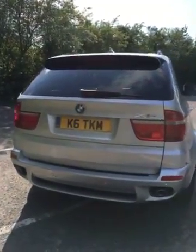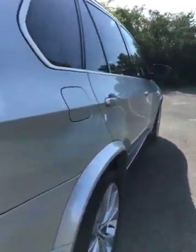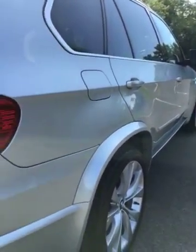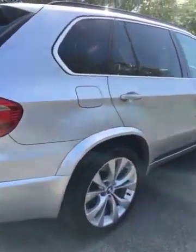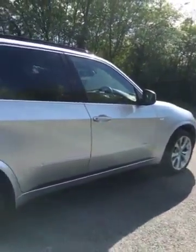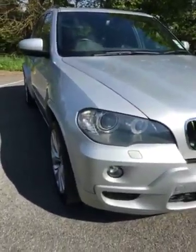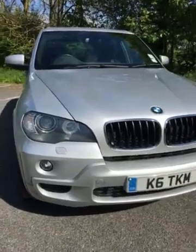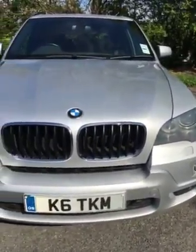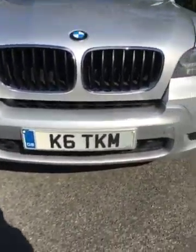I'll show you around the rear of the car. It really is in excellent condition. If we look down the side, you can see there's no indentations, scuffs, or marks of any kind on the offside of the vehicle. When we look around the front of the car, it's very fresh. You really do have to look hard to try and find any stone chips on it. It's in excellent condition.